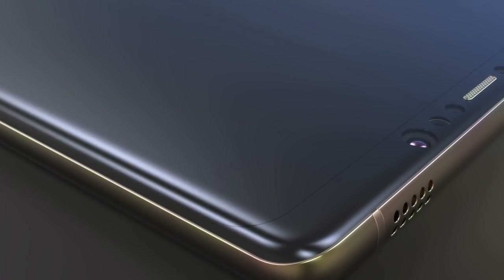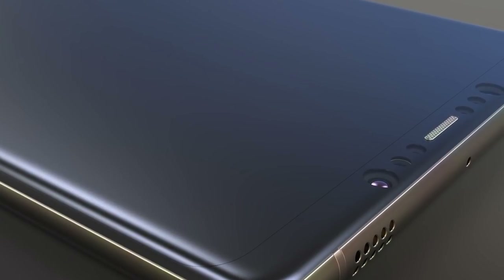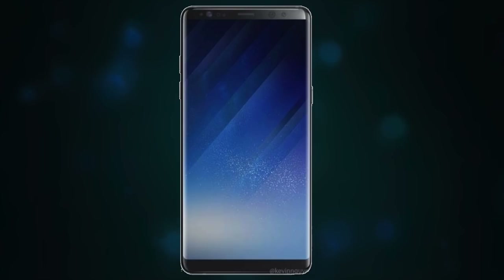The Galaxy Note 8 will come in 64, 128, and 256 gigabyte editions. The base model is expected to cost $800 to $900, while the 256 gigabyte Emperor Edition could cost up to $1200 to match the iPhone's price.